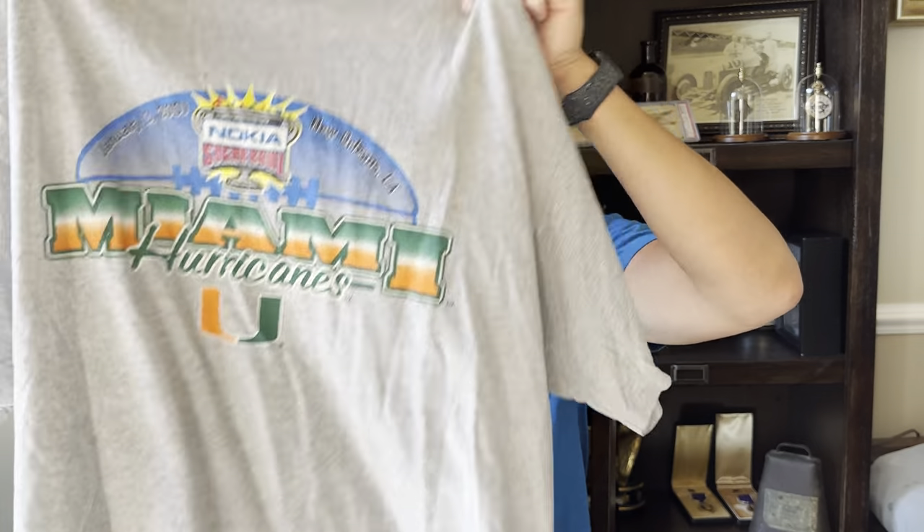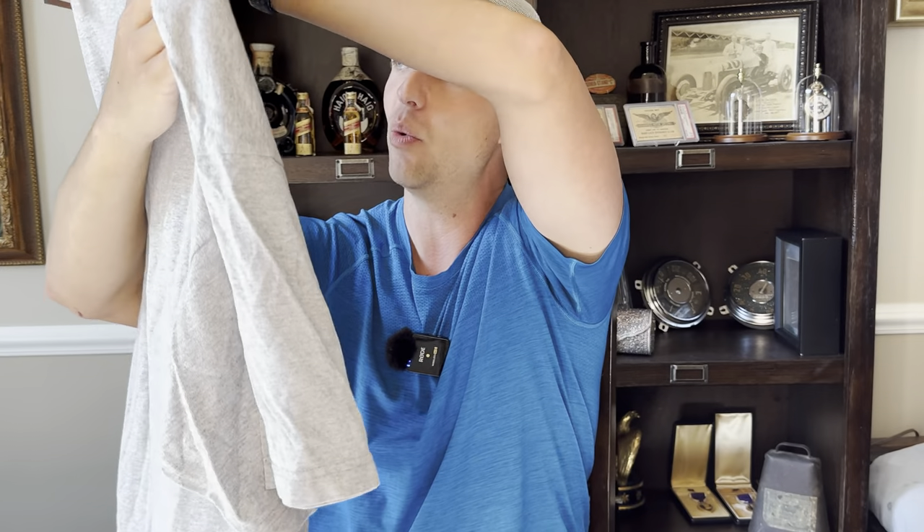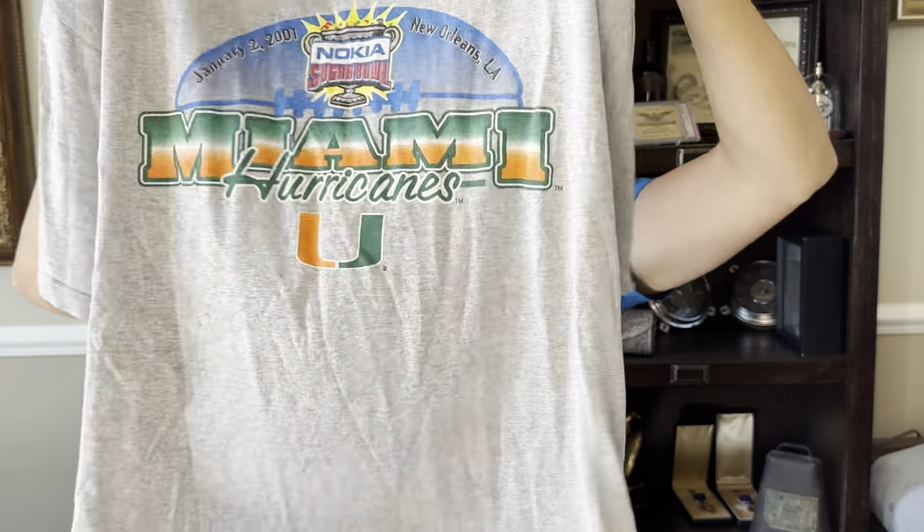I have a buddy in town I trade with — this is just a vintage Hurricane 2001 New Orleans Sugar Bowl shirt. I'm going to give that to him. He sells vintage stuff and will trade me something like Lululemon or newer Patagonia.